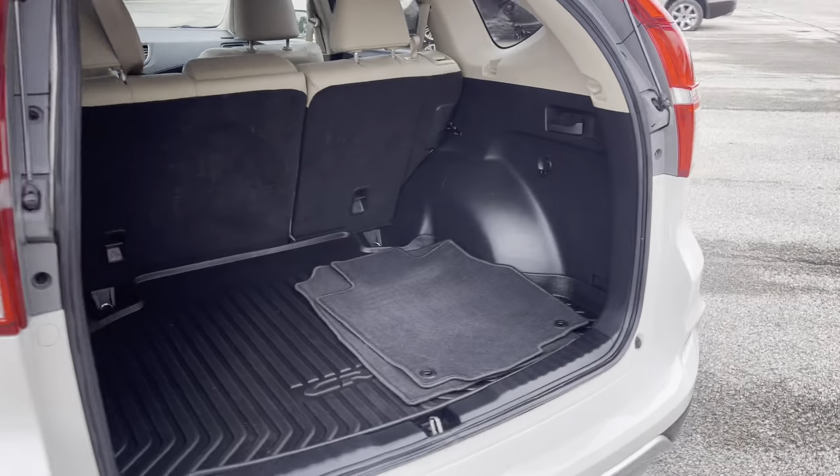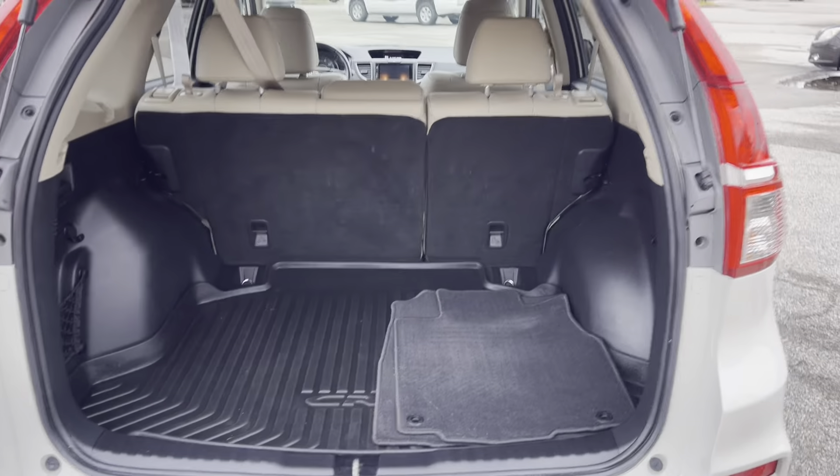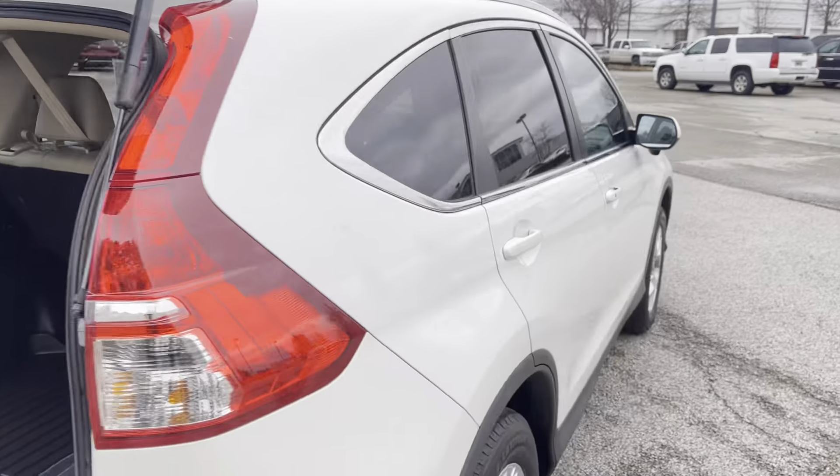Look at all the storage back here, folks. And if that's not enough, just fold down the seat and pick up a little more room.